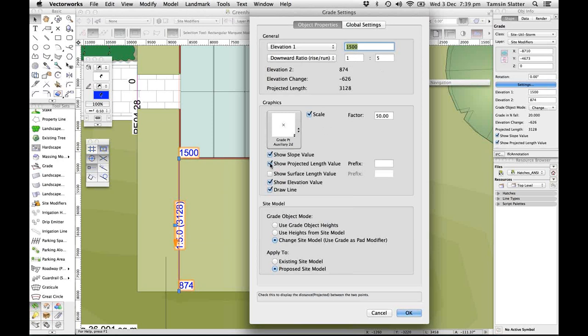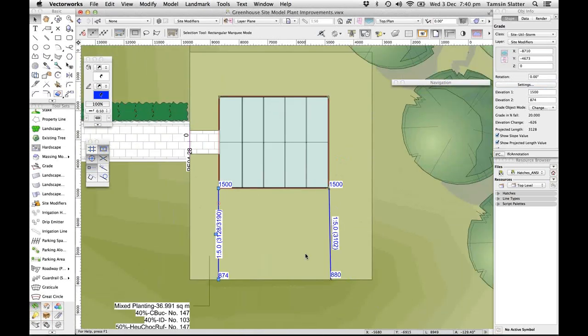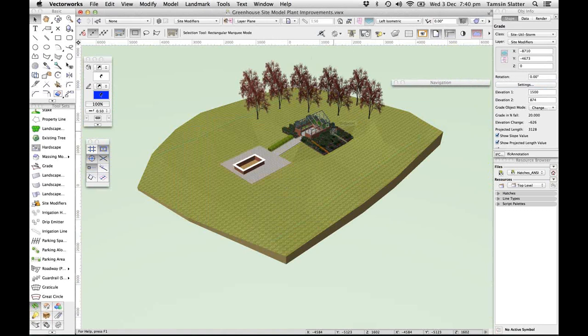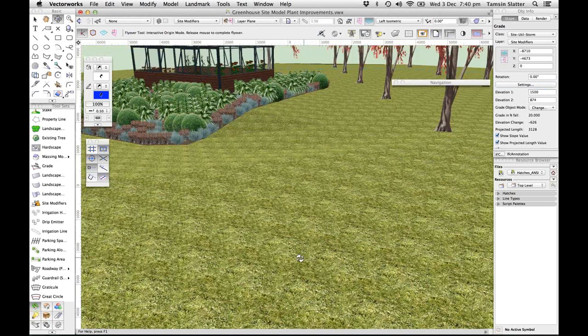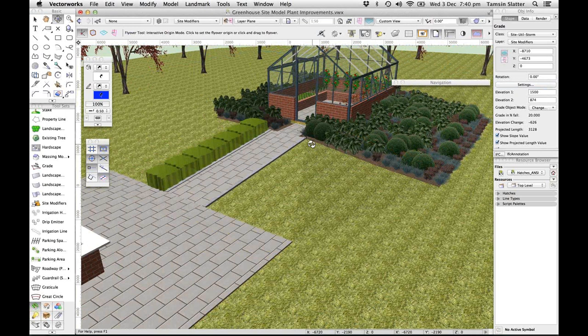The grade tool also shows you the projected length but also the surface length value — so important because the projected length is just the 2D length. If that were to be a drainage run, you need to know the surface length, not just the projected length. That's a fantastic improvement. You can see in the left view that the landscape area has been populated with enough plants to densely plant it — even though there's a fairly shallow slope on one side and a very steep slope on another, it's planting at the same density to cater for the slope.